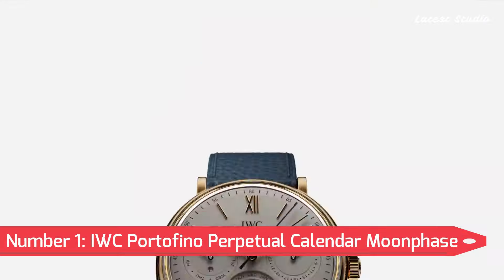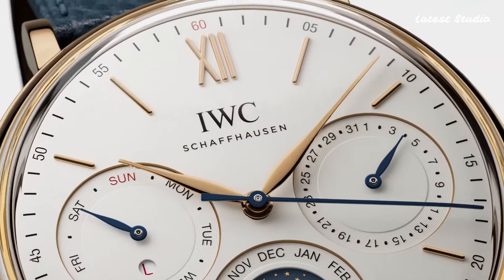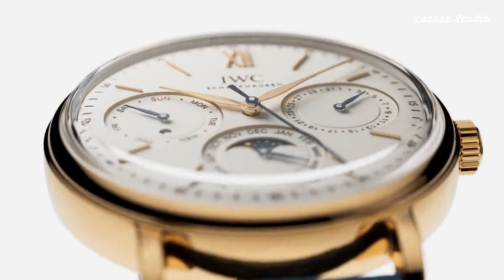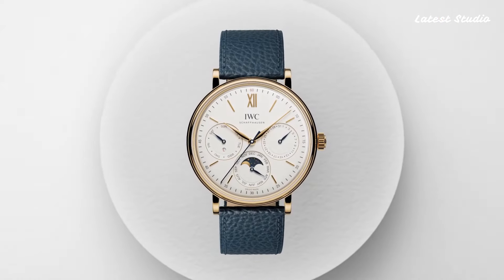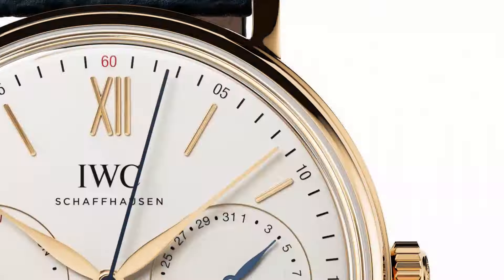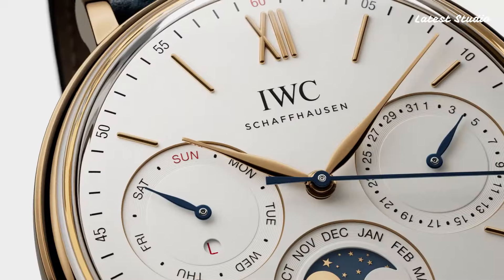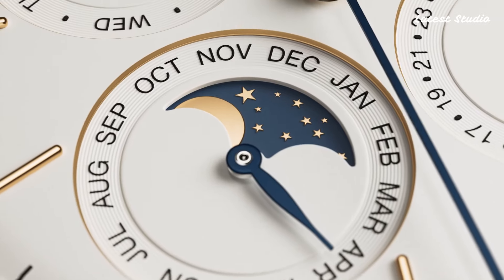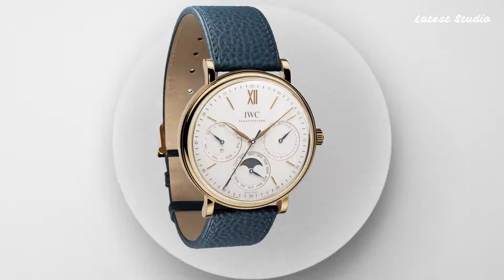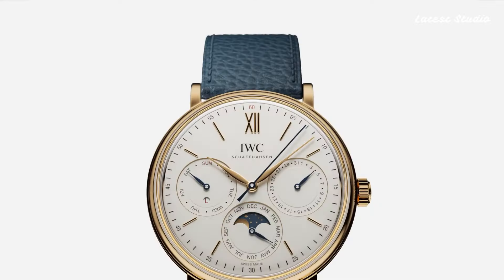Number 1: IWC Portofino Perpetual Calendar Moon Phase Automatic Watch. Crowning our list is the IWC Portofino Perpetual Calendar Moon Phase Automatic Watch, a stunning timepiece that exemplifies the brand's legacy of impeccable craftsmanship and attention to detail. The silver-plated dial with rose-gold tone hour markers and hands, along with a moon phase display and perpetual calendar function, creates a sophisticated design.